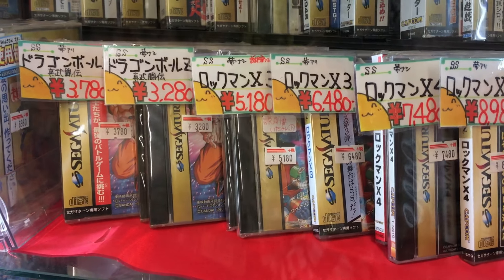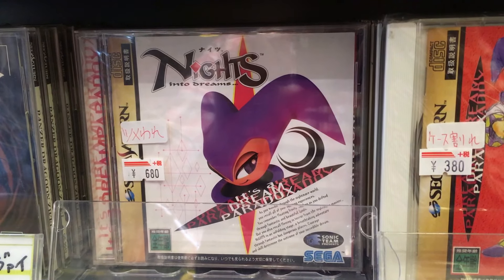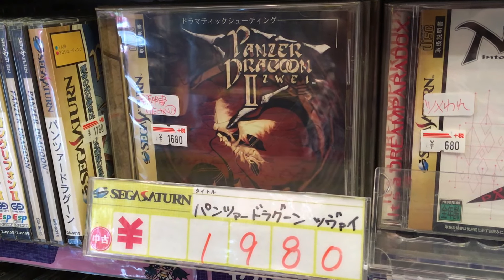Let's move on to the Sega Saturn. One title after the other: we have Christmas Nights for $4, Nights into Dreams for $7, and one of my favorite shooters ever, Panzer Dragoon Zwei, for $20.